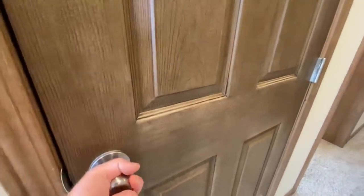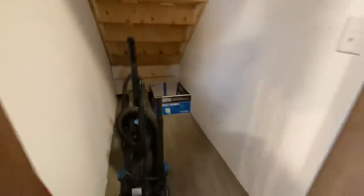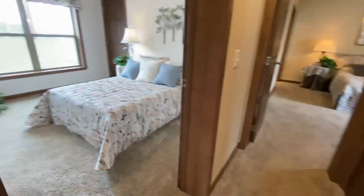Now starting to come on down the hallway. If you were to set this home up on a basement or crawl space or something like that, this would be access to those areas.